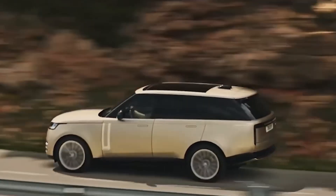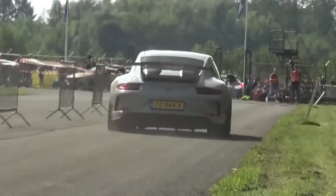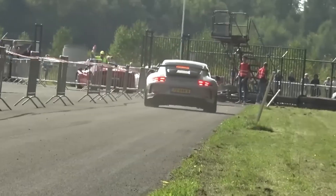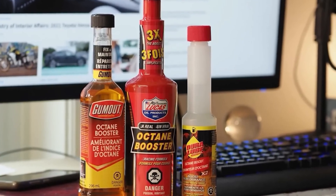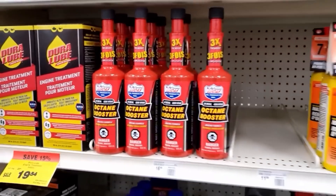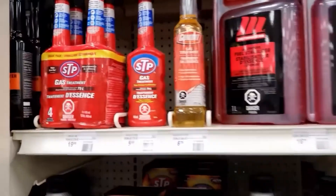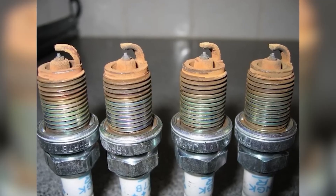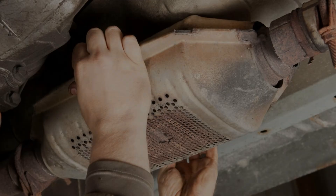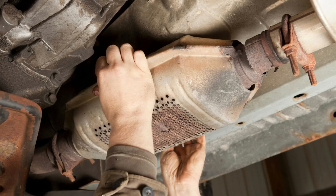Cheap octane boosters often claim dramatic performance gains, but the truth is disappointing. When the label says it raises octane by 10 points, that usually means an increase of only one full octane number, which has little to no impact on most vehicles. Many of these products use MMT, a chemical that leaves behind deposits and can damage spark plugs, oxygen sensors, and catalytic converters. Instead of boosting performance, they may end up causing expensive damage.